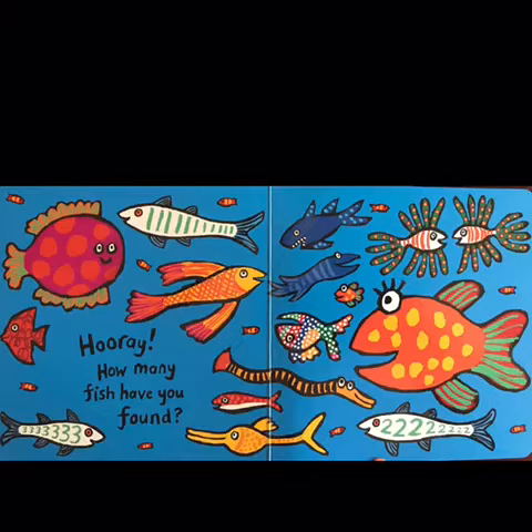Hurray! How many fish have you found? The end. We hope you have enjoyed Count with Little Fish by Lucy Cousins.